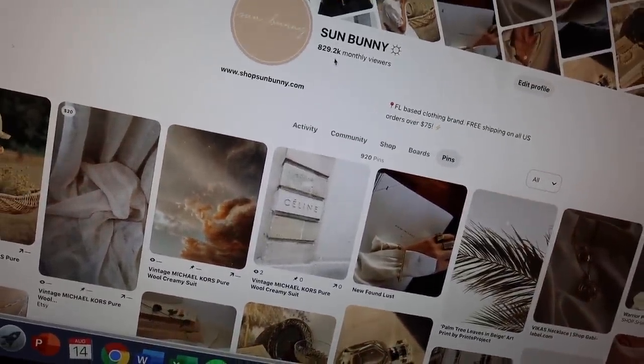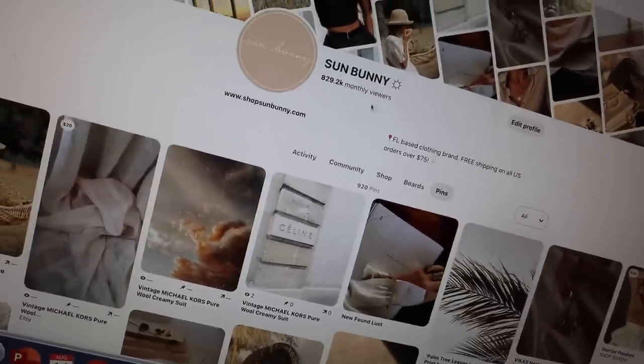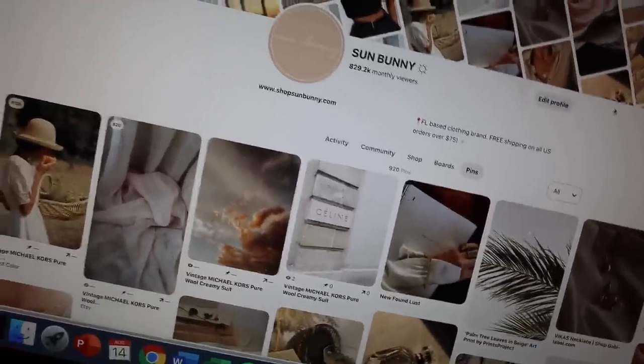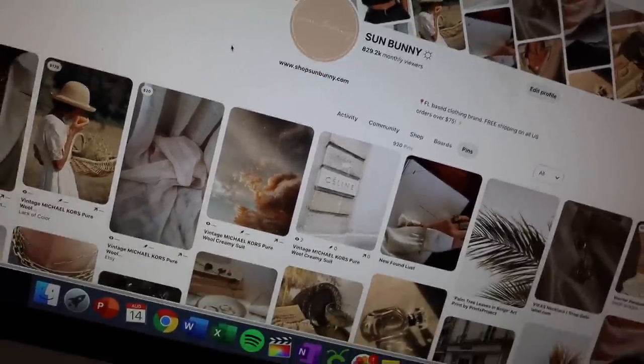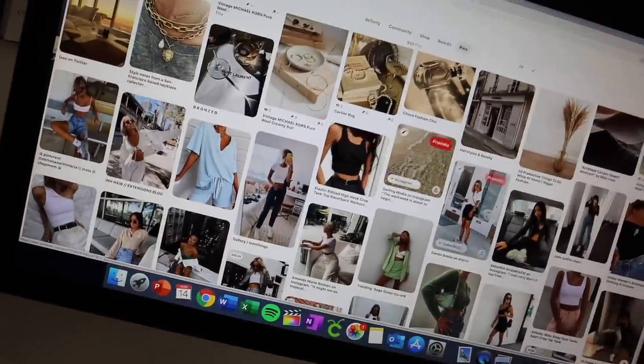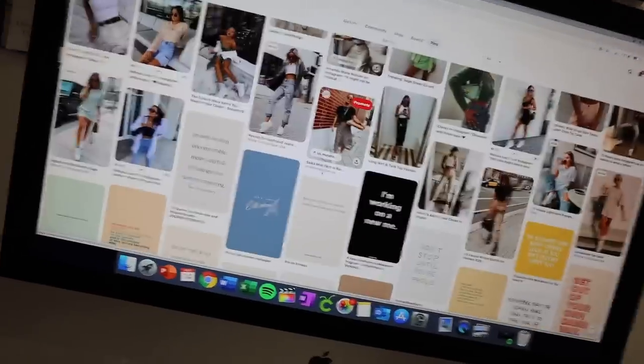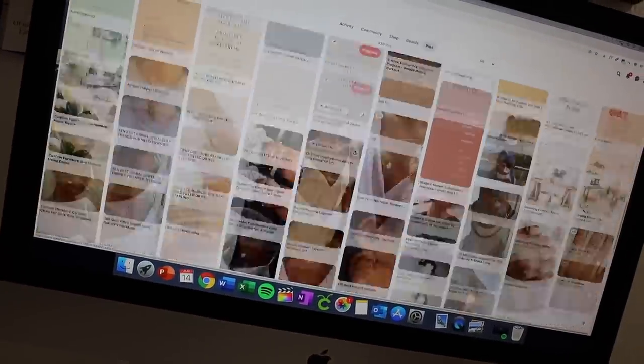I've been using Pinterest a little bit every day and right now I'm at 829.2k monthly viewers. I'm really trying to get that up to 1 million because then when I create my own pins I know they're going to be seen by a lot of people, and it just drives traffic to my website. So if you have a small business, totally recommend hopping on Pinterest — I think it's a really good way to help your business take off.